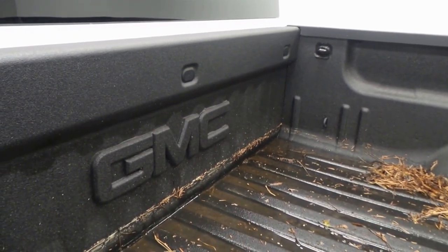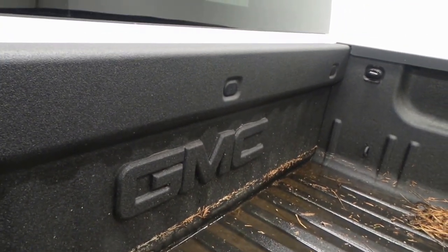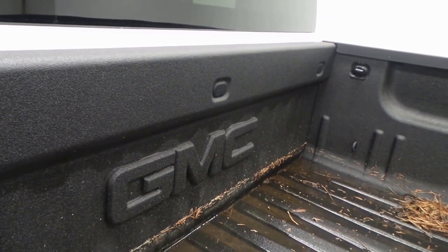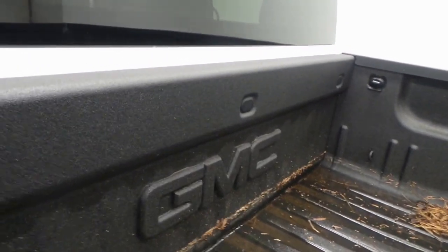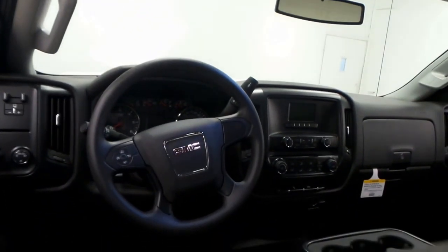It's kind of messy back there, but it has a coating on the bed — very, very nice. That's a nice option to have for work and stuff. There's the back seat, bench-style, flips up for extra room if you need it.